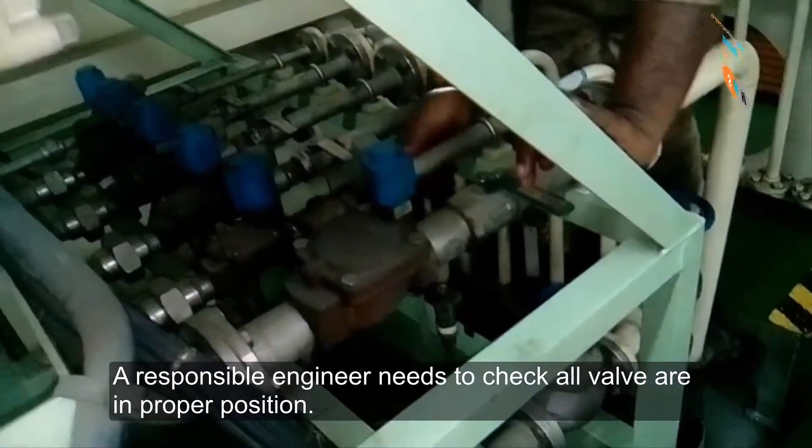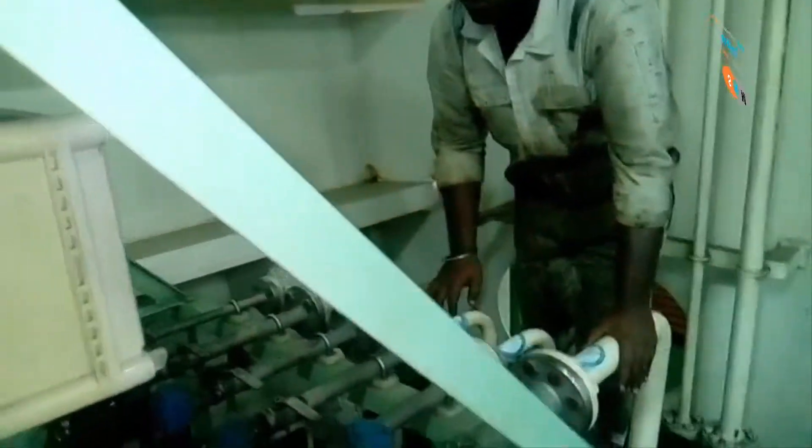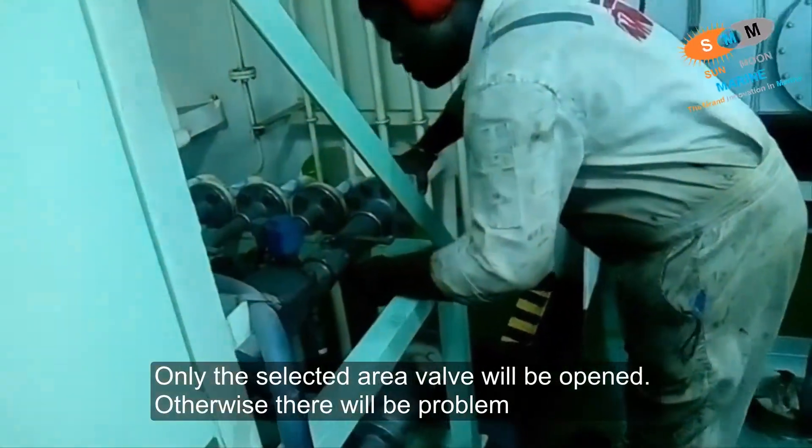A responsible engineer needs to check that all valves are in the proper position. Only the selected area valves will be open; otherwise there will be a problem.